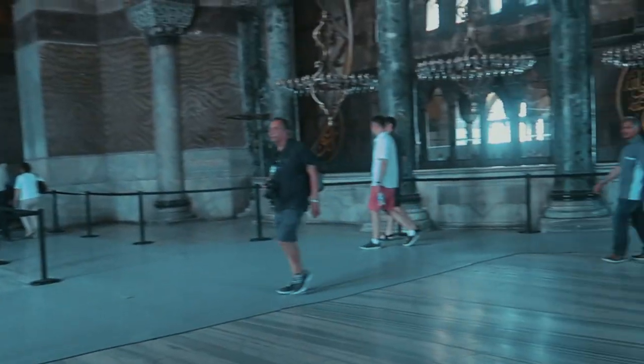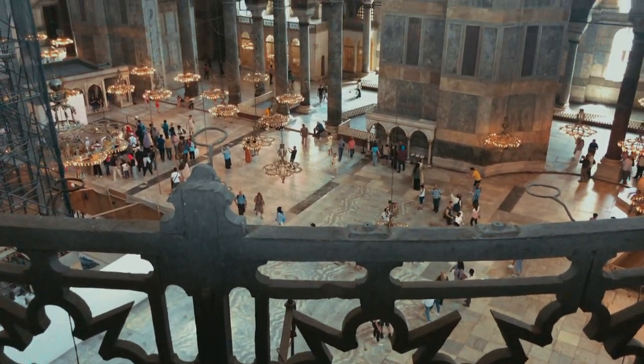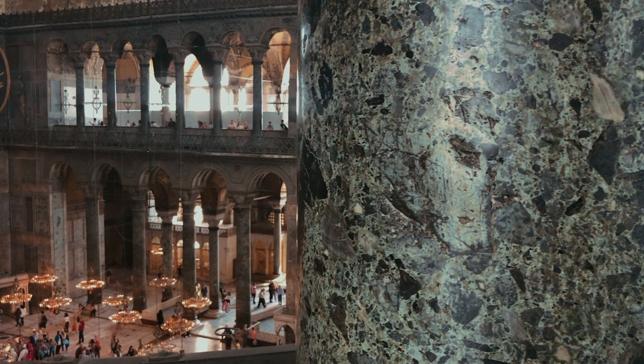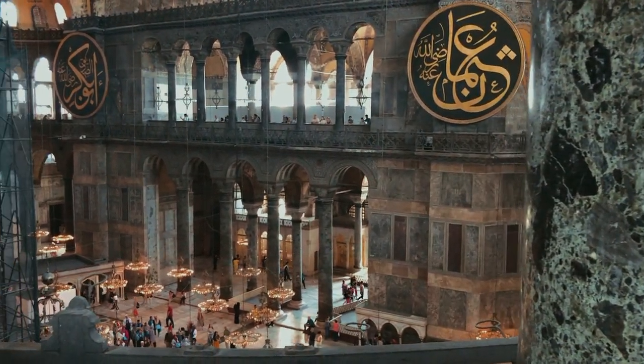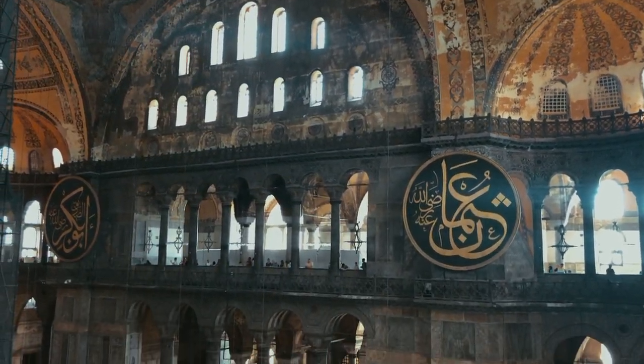Right now we're heading up the museum. There aren't any stairs — it's just a huge ramp. Right now I just got to the top floor.